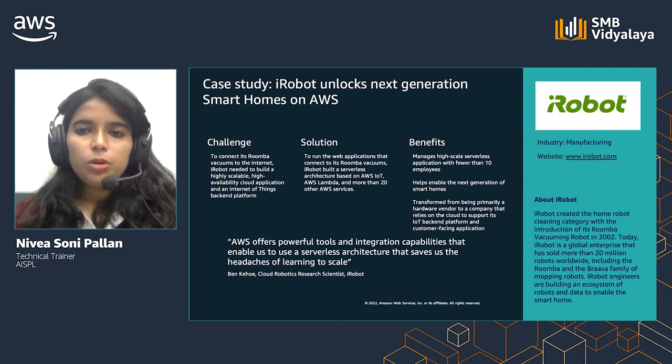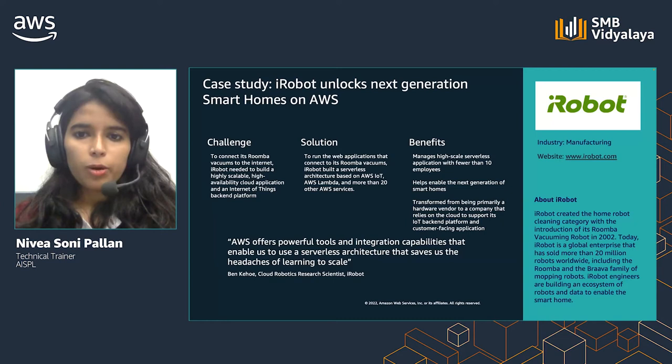iRobot created the home robot cleaning category with the introduction of its Roomba vacuuming robot in 2002. To connect its Roomba vacuum to the internet, iRobot needed to build a highly scalable, high-availability cloud application and an IoT backend platform. iRobot built a serverless architecture based on AWS IoT, AWS Lambda, and more than 20 other AWS services. They were able to manage these serverless applications with less than 10 employees and transformed from a hardware venture company to one that relies on cloud to support its IoT backend.